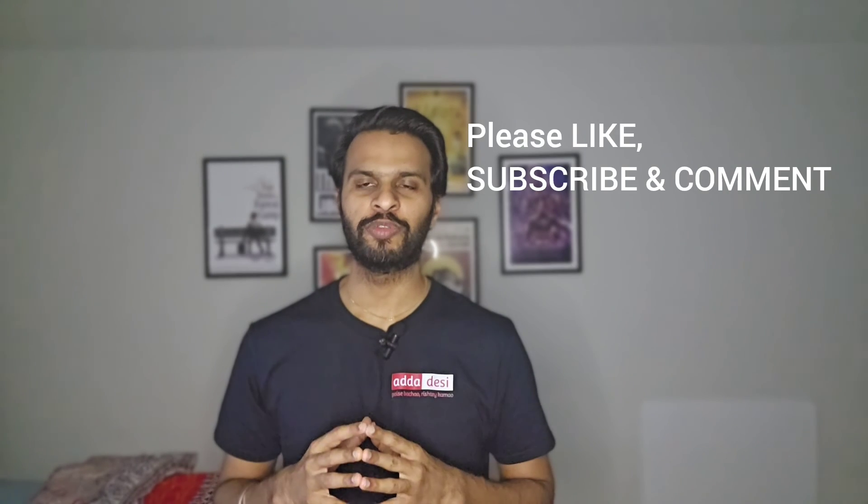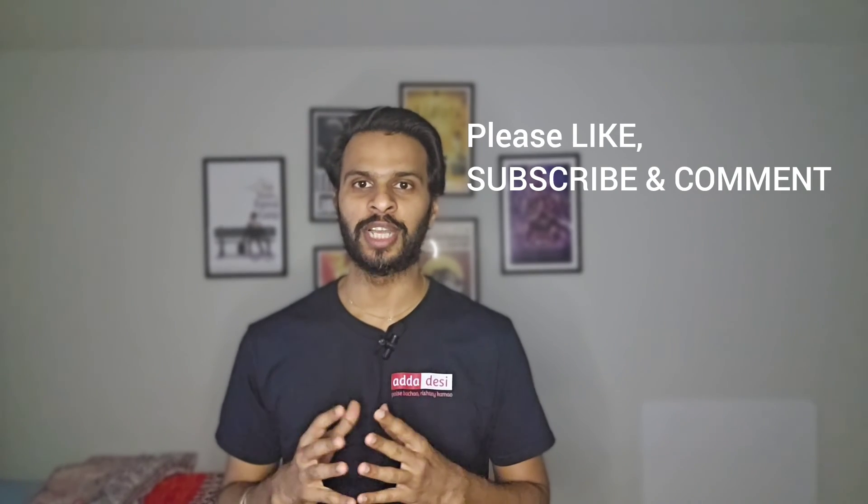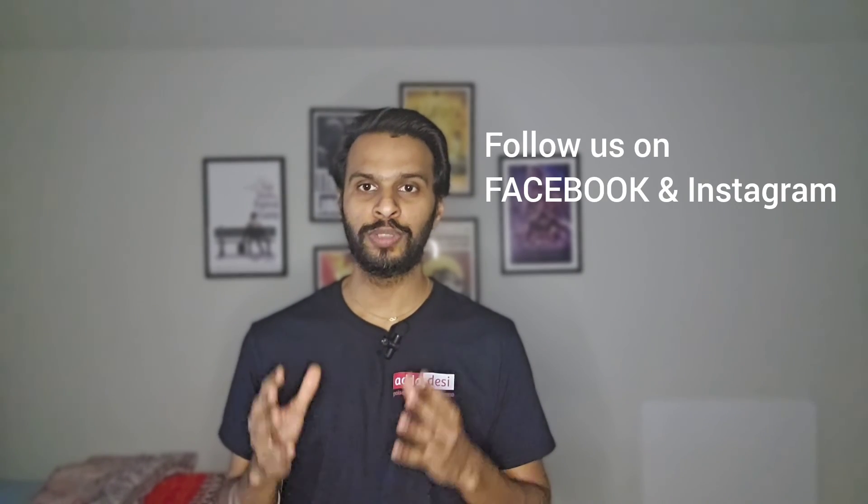I would like to wish you all the very best for all your future endeavors. Please like, subscribe, and comment on our channel. Don't forget to follow us on Facebook and Instagram using the link in the description. Thank you.